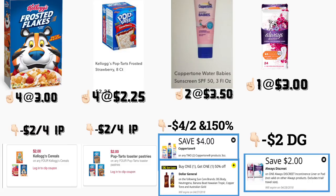También va a comprar dos de las cremas Coppertone de protección solar, que están a tres dólares con cincuenta. Hay dos diferentes cupones digitales: uno es de cuatro dólares en dos, y el otro es de compra uno y recibe el otro al cincuenta por ciento de descuento. También va a comprar las toallitas de Always Discreet de veinticuatro unidades, que están a tres dólares, y tenemos un cupón digital de dos dólares.